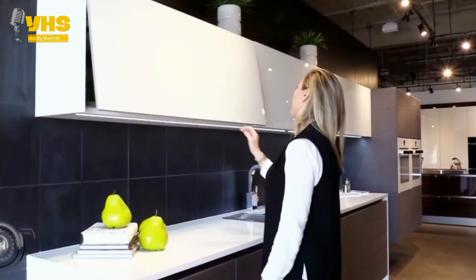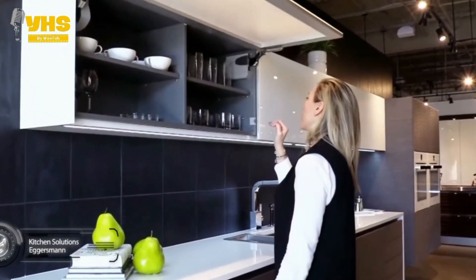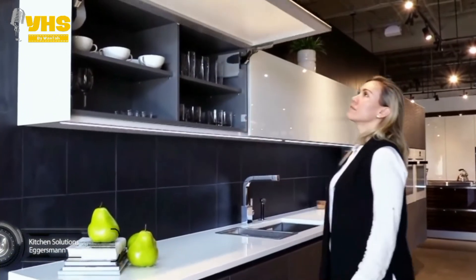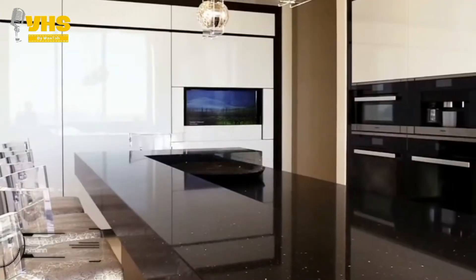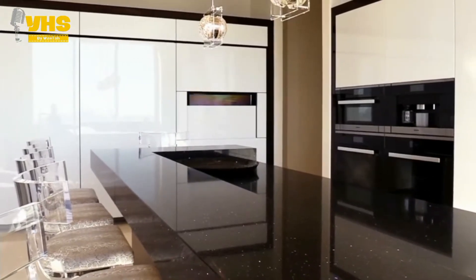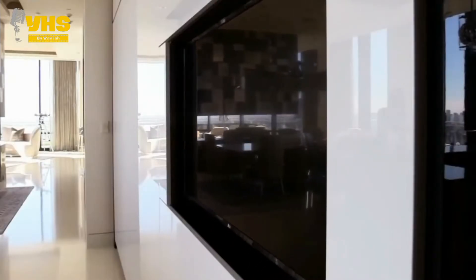Next up we have a few kitchen solutions to common problems by Eggersman. Their modern kitchen includes super easy access and a completely renovated style of cabinets — ones that you just have to push gently to open. The next feature is a TV in the kitchen that you can hide away by covering it up.